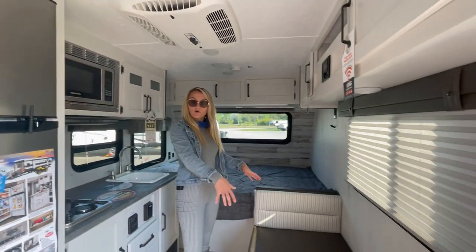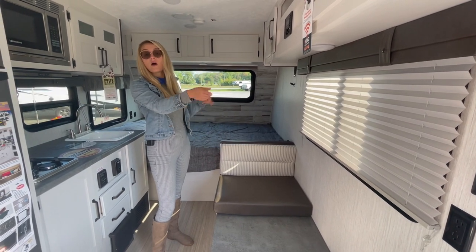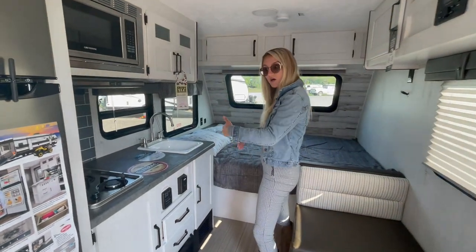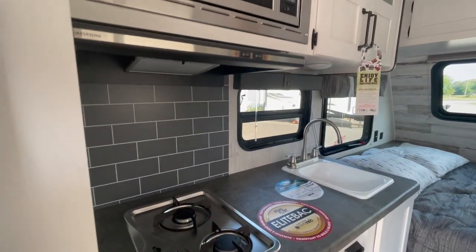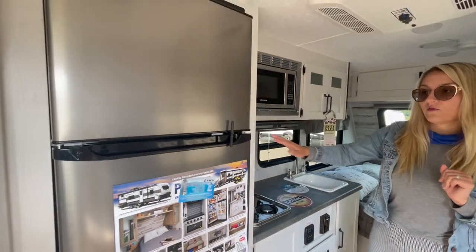You have a micro booth dinette that could be extra sleeping for any small children, with storage above and your radio. On the left-hand side when you come in here, you have a two-burner stove top, matching Greystone microwave with storage below, and a large 12-volt 10 cubic fridge.